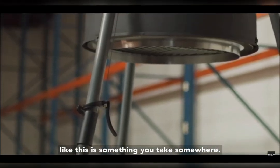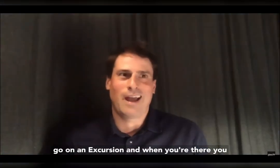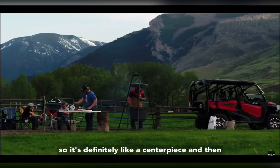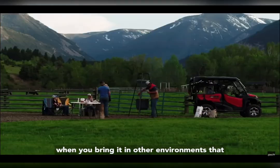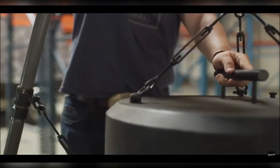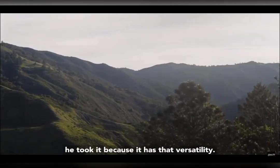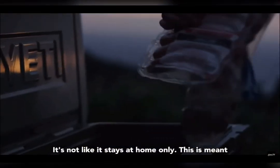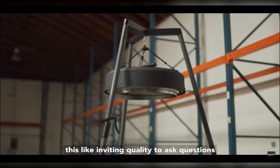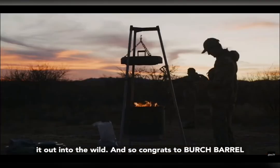It's almost like this is something you take somewhere — it's like a flag you put in the ground when you go on an excursion. When you're there, you get to see it and everyone gathers around, so it's definitely like a centerpiece. And when you bring it into more normal, more home residential environments, it becomes a bit of a storyteller. You could talk about where you took it, because it has that versatility — it's not meant to stay at home only. It's meant to be set up almost anywhere, so it has this inviting quality to ask questions and to show it off when you do take it out into the wild.